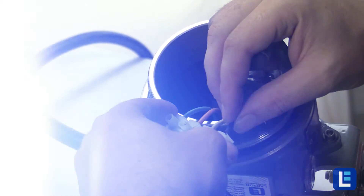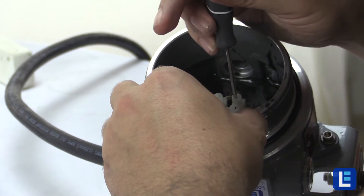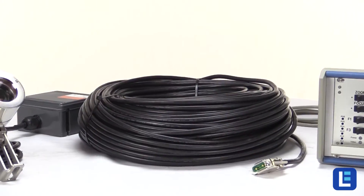For analog options, the signal can be sent over standard SOOW cable, reducing costs for expensive coax cable.